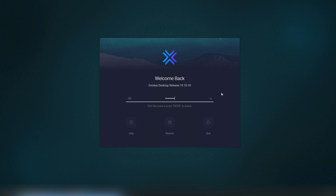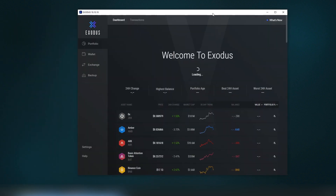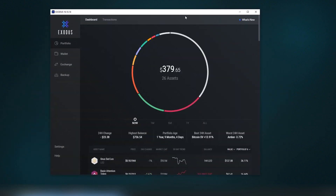First, we have to log into the service. There's password protection, and there's a seed key in case your computer gets wiped out, so you can restore it on your phone or another device. Exodus is a multi-coin wallet — it supports many different coins and tokens, which we're going to look into first.